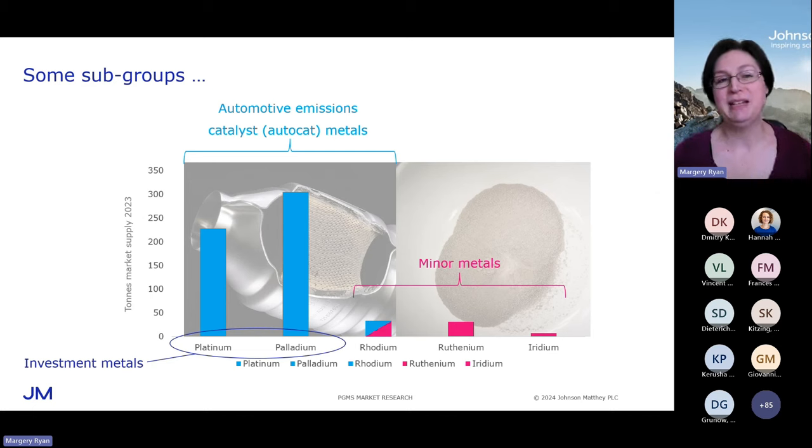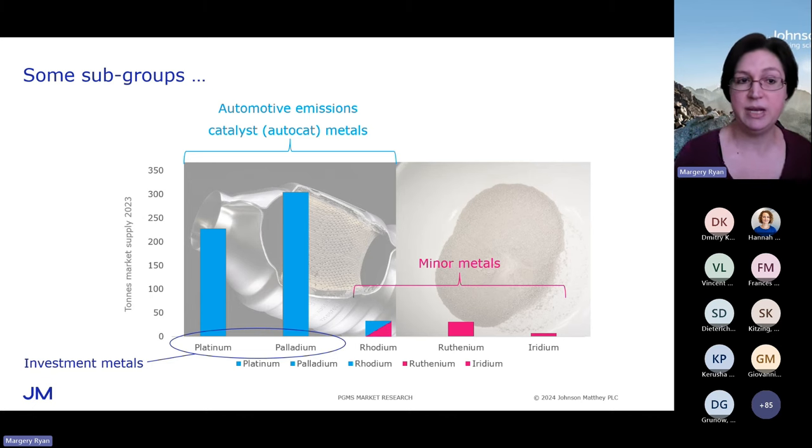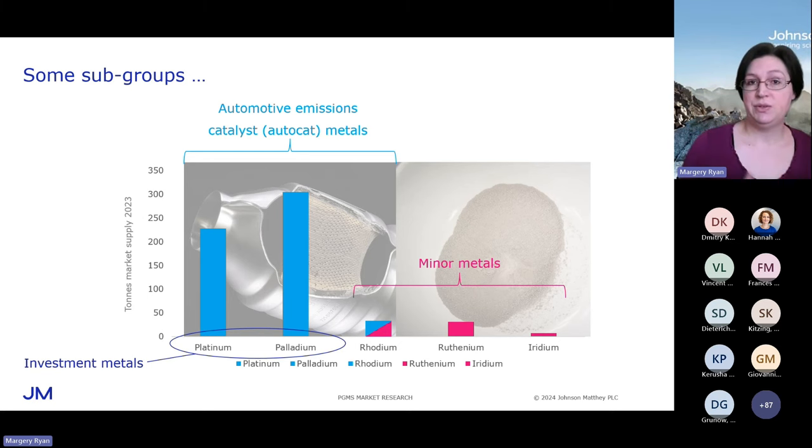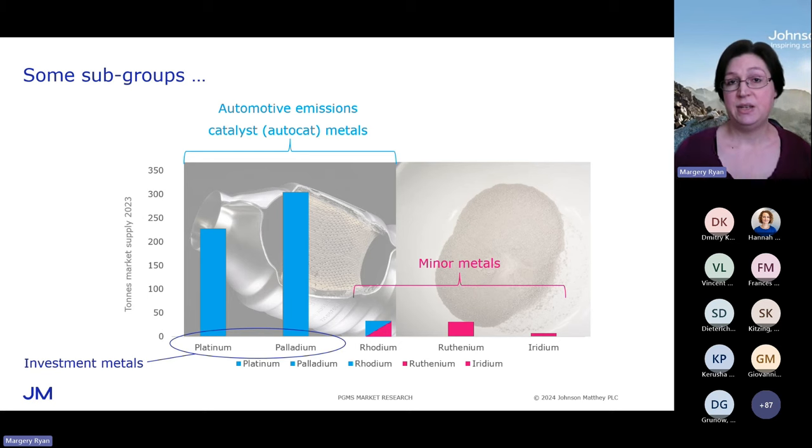There are some unofficial subgroups within the platinum group, and it's worth bearing these in mind because they have implications for the structure of supply and demand of the individual metals. What I'm showing you here is the amount of each metal put on the market in 2023 in tonnes. The first thing that will probably leap out is the pink — the minor metals. It's obvious why we refer to rhodium, ruthenium, and iridium as the minor metals; they occur in relatively minor quantities in the Earth's crust, so they're supplied in quite small quantities with quite small markets. Relative to them, platinum and palladium have quite large, liquid markets, and they're the PGMs in which it's easiest to invest — there's an investment component that has implications for liquidity or volatility in a particular year.